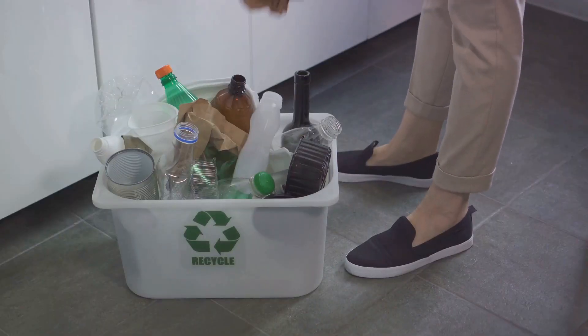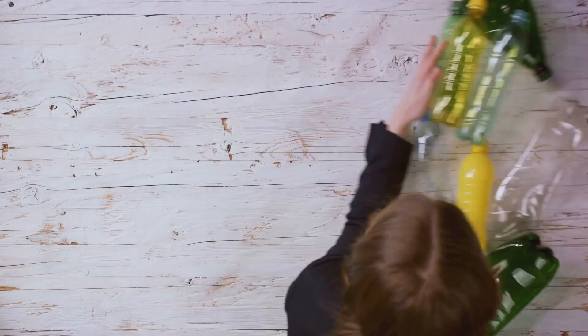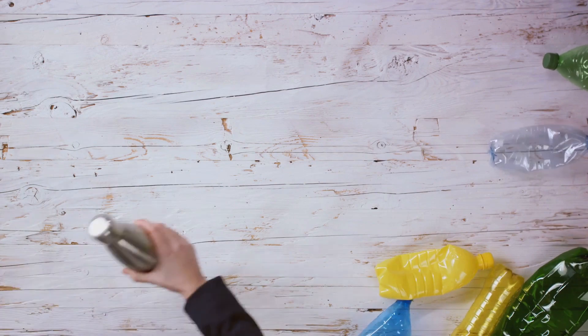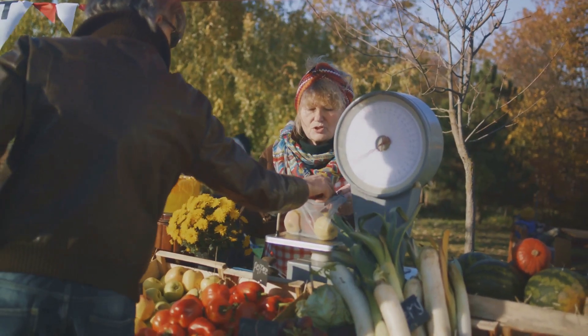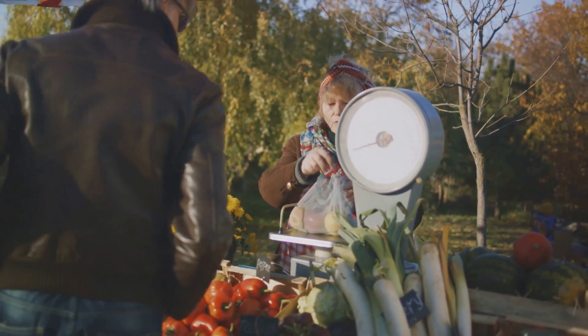I replaced plastic wrap with beeswax wraps, and cloth napkins replaced paper ones. Shopping in bulk and bringing your own containers is key. Many grocery stores allow you to fill your own containers with grains, nuts, and even liquids like shampoo. Look for local farmers markets where you can often find package-free produce.